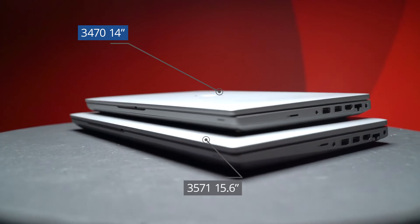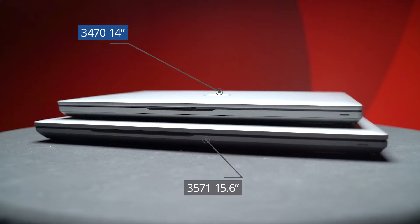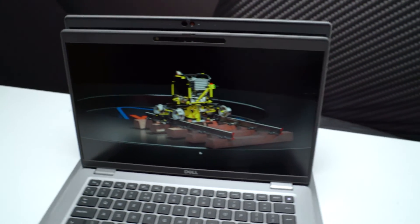Even for its size, it is surprisingly light in the hand, with a starting weight of just 1.5 kilograms, making it a great choice for highly mobile users. We can see the real difference in size by comparing it against the Precision 3571 15.6-inch model.